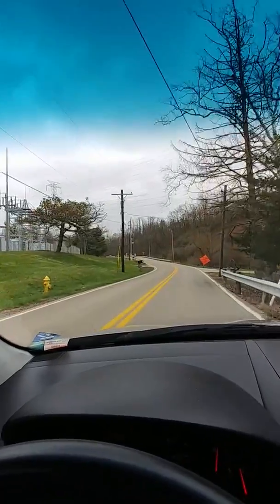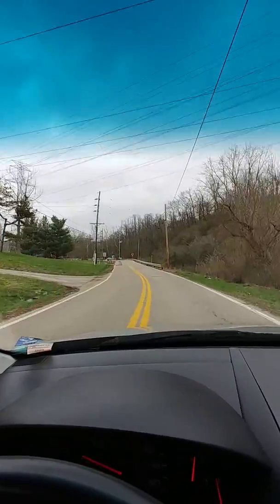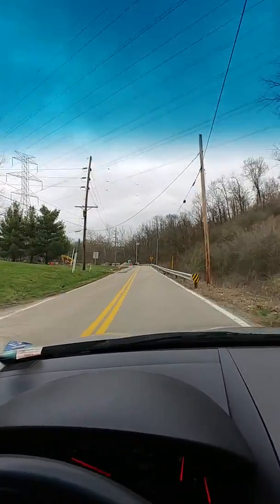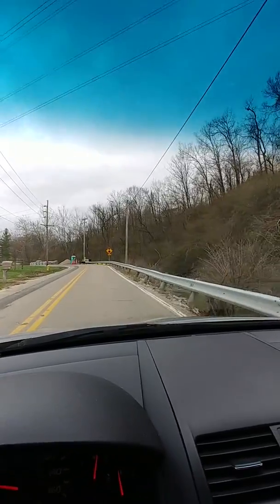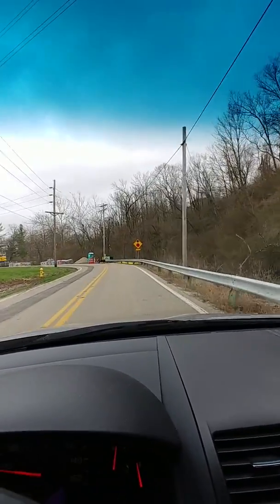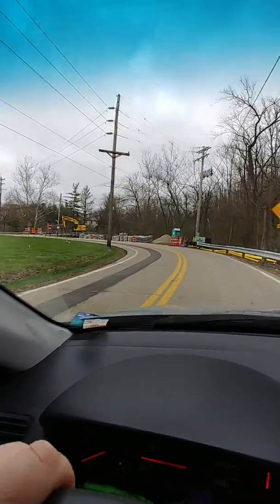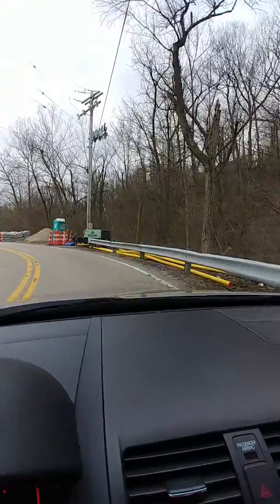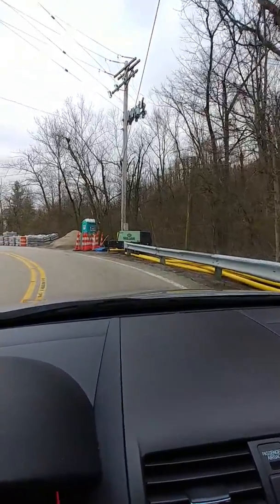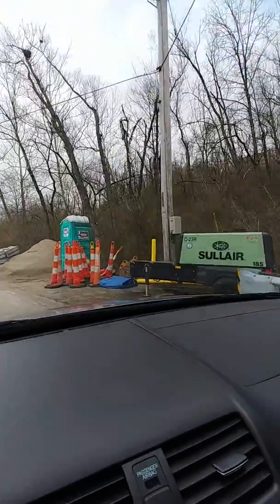Here we go, this is where they're installing some fiber optic cables for the 5G — they blocked our street off. They've been doing this everywhere. You can see wherever you see this line in your road, that's what they're doing. See these yellow plastic pipes? That's to get the 5G under the ground.